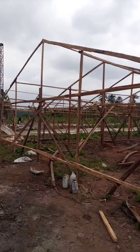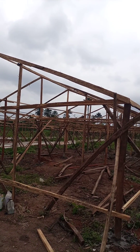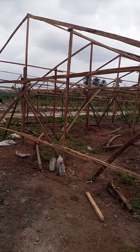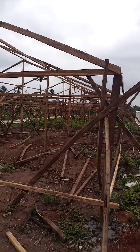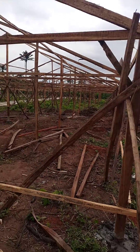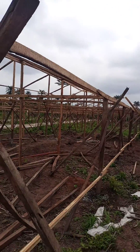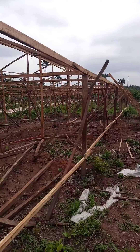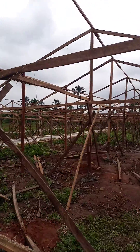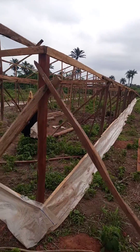Hello, this is Casparin Solutions Nigeria. We are doing wooden greenhouse construction — wooden greenhouse construction is ongoing right now. It is a structural framework — the structural framework of the greenhouse.